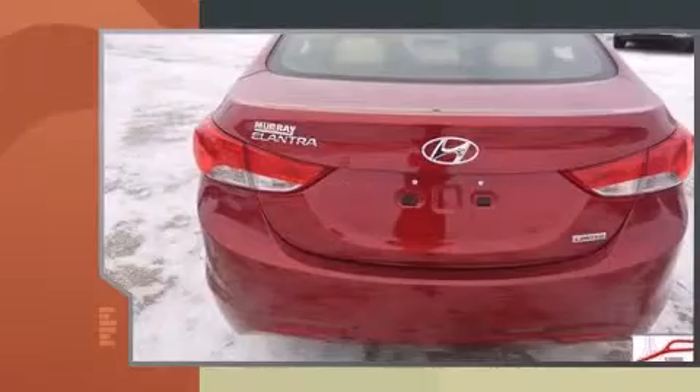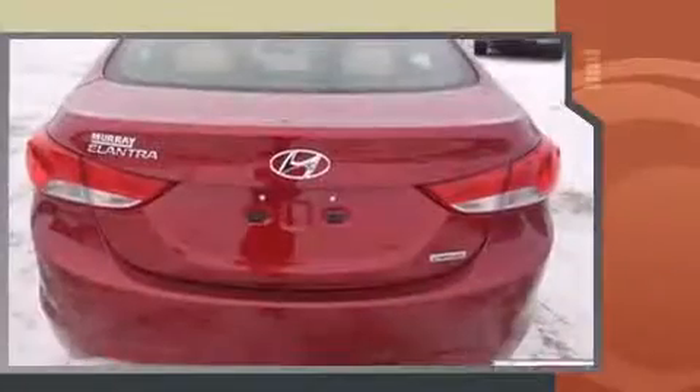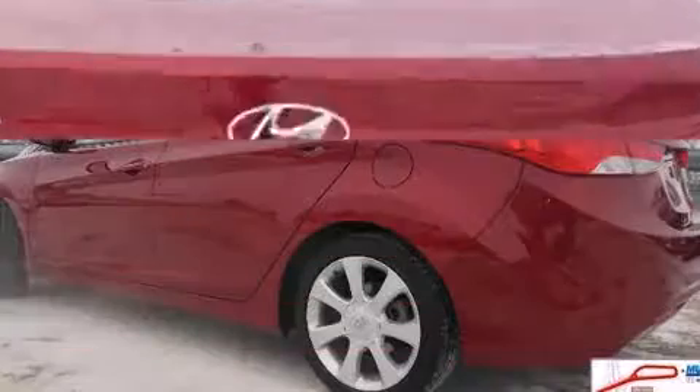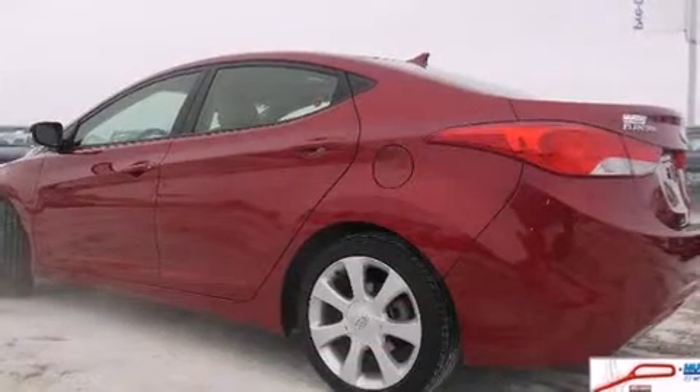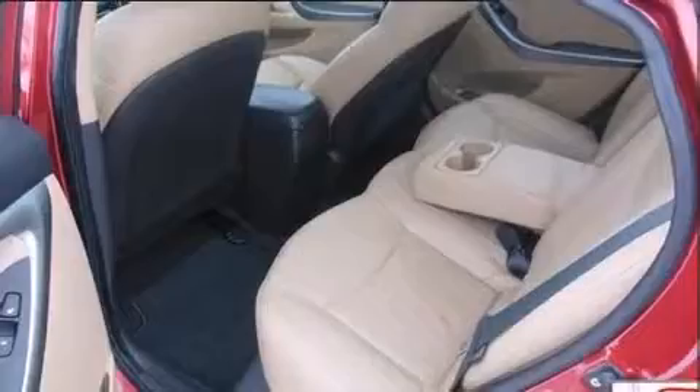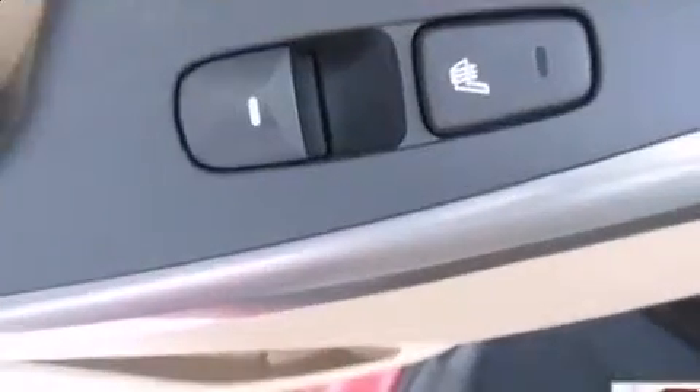Hyundai infused the interior with top-shelf amenities such as delay-off headlights, an outside temperature display, and more. Audio features include a CD player with MP3 capability and six speakers, enhancing the audio experience throughout the interior.